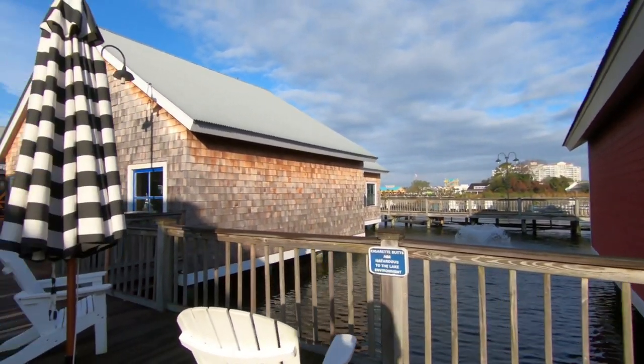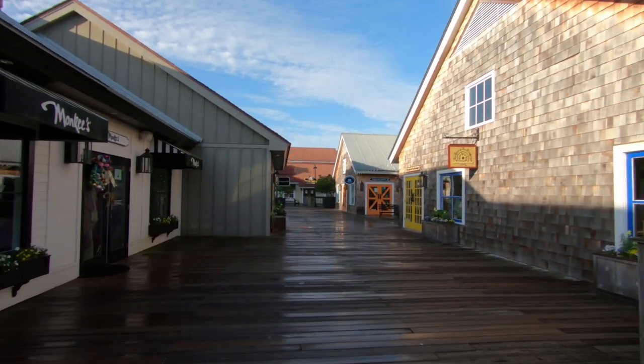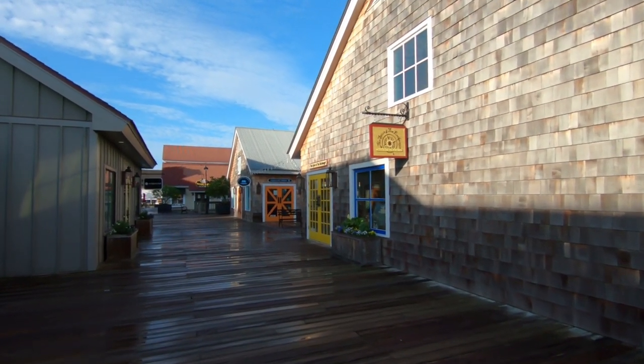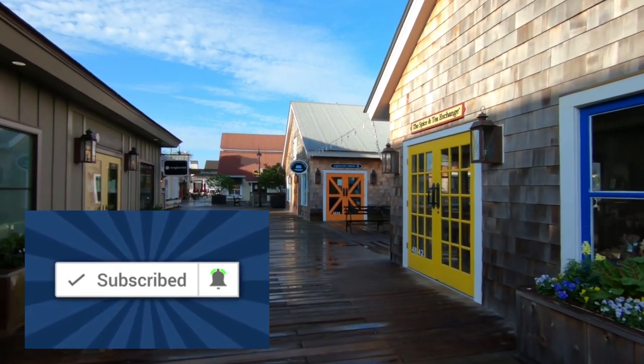We're in Barefoot Landing in North Myrtle Beach. We're going to take you on a walk around to check out all the beautiful Christmas decorations and check out what's new and what's coming soon. Hi, I'm Carmen, and if you're new here and you enjoy Myrtle Beach videos and other travel content, be sure to subscribe and click the bell so you won't miss anything.